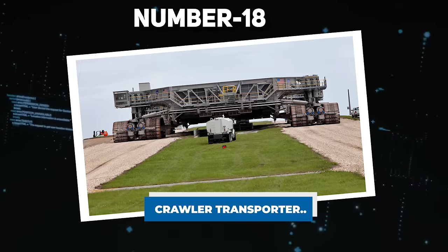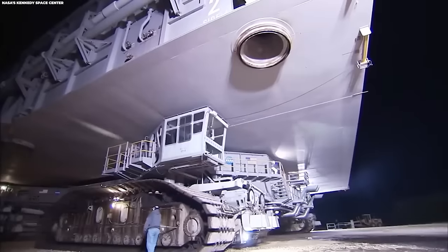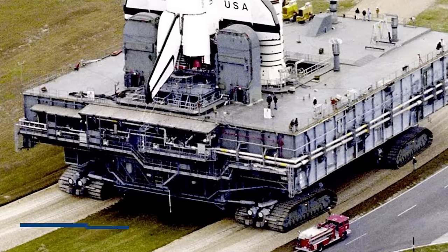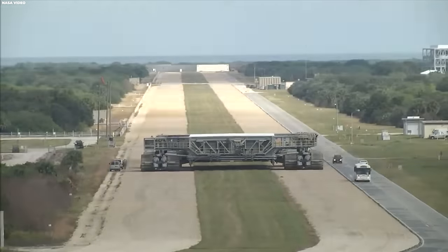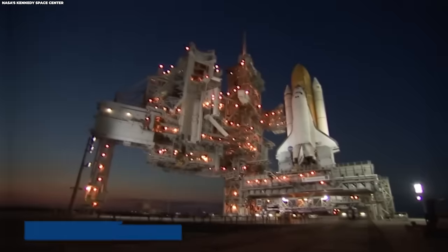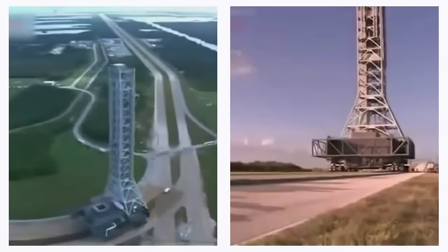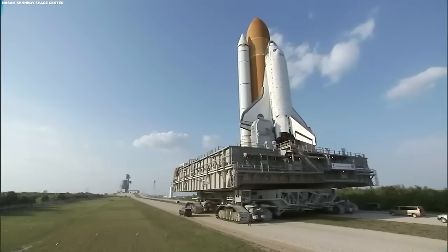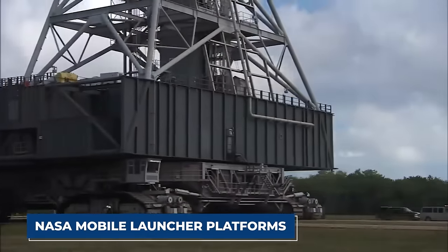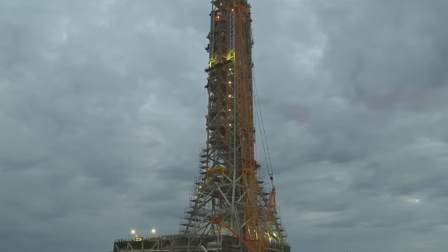Number 18: Crawler Transporter. Explore the technological wonders of NASA's spacecraft transport with the formidable Crawler Transporters — track giants initially known as Missile Crawler Transport Facilities during the Apollo, Skylab, and Apollo-Soyuz projects. Evolving over the years, these behemoths play a crucial role in moving spacecraft from the Vehicle Assembly Building to Launch Complex 39. From 1981 to 2011, these colossal machines transported Saturn I-B and Saturn V rockets before transitioning to space shuttles, shuttling NASA mobile launcher platforms costing $14 million per mission.